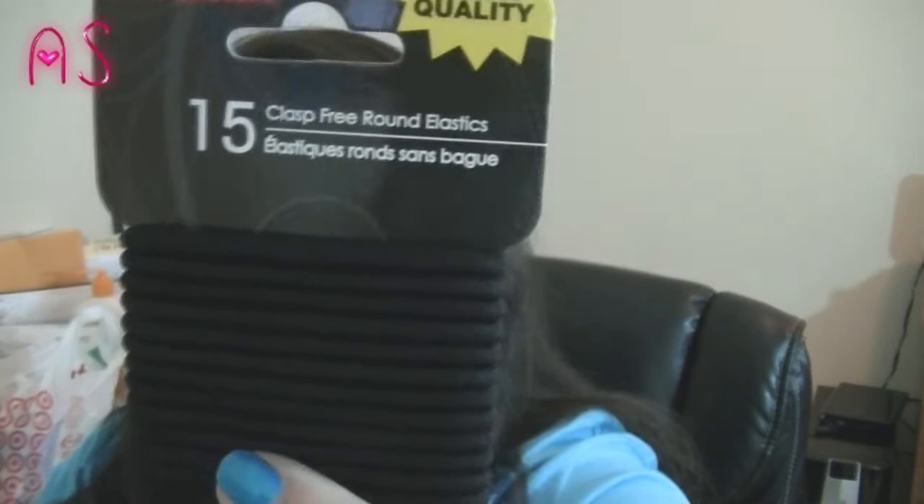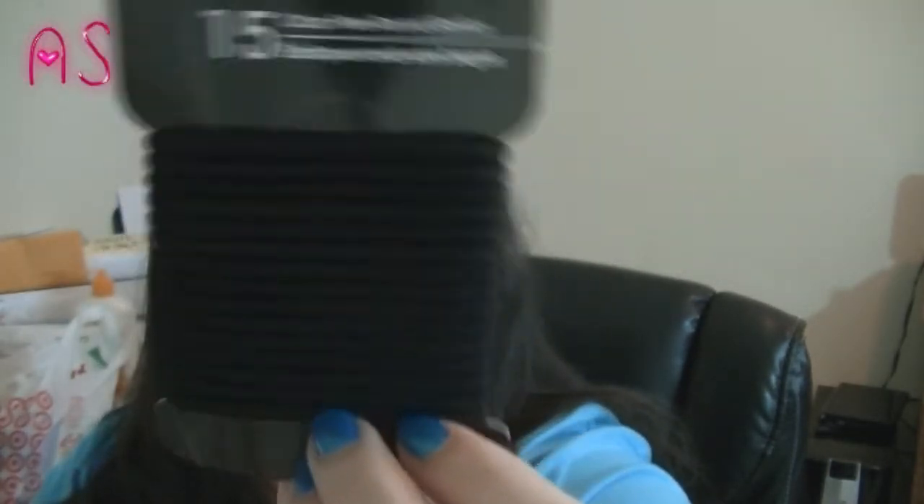Next I found some more clasp-free hair bands. They had flat and round ones — I personally like the round ones. They're 15 clasp-free round elastic hair bands, salon quality. I'd rather pay a dollar for 15 of these than three bucks for the same amount, and they work just as well.